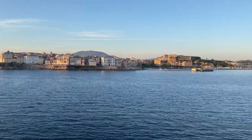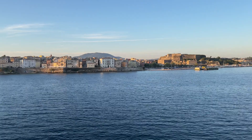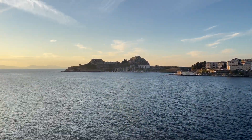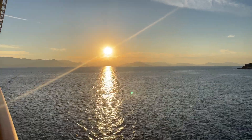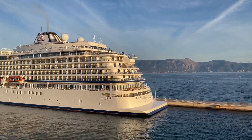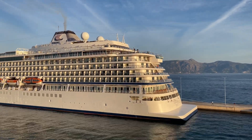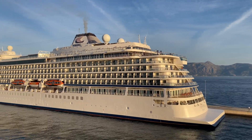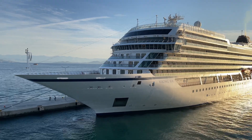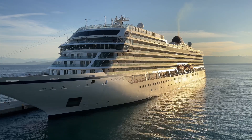So there's arriving in Corfu — never been to Corfu before. Been to Greece but only the islands. The sunrise is over there. We are moving past Viking Sea — there she is again, Viking Sea. Silver Dawn joining us in port today.